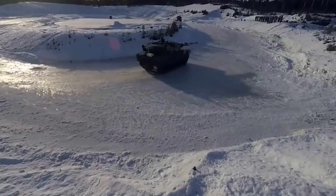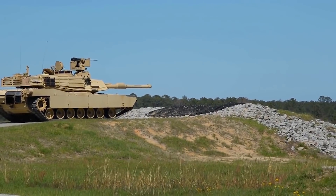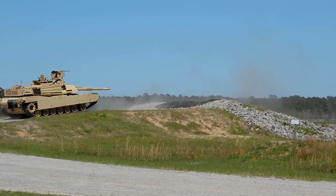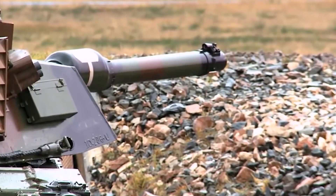But in the modern world, things are way different. We take Germany's famous Leopard 2 and stack it against the great American M1 Abrams to see what the differences between them are, what each one has that the other does not, and maybe ask the question: which one is better and which one is worse?